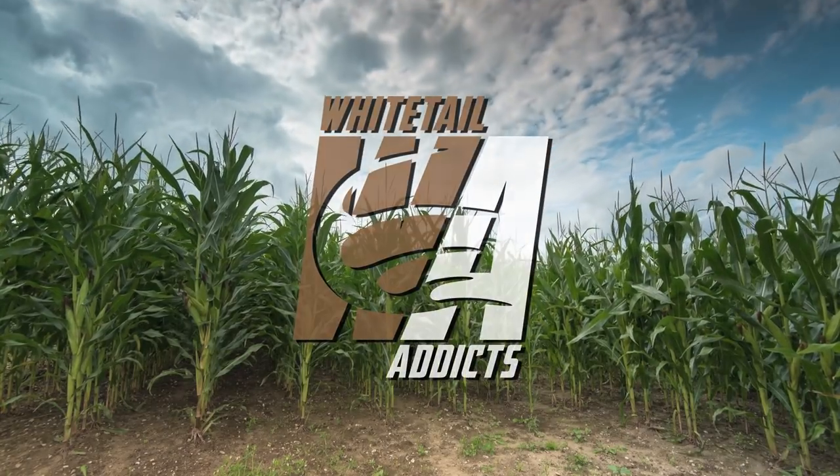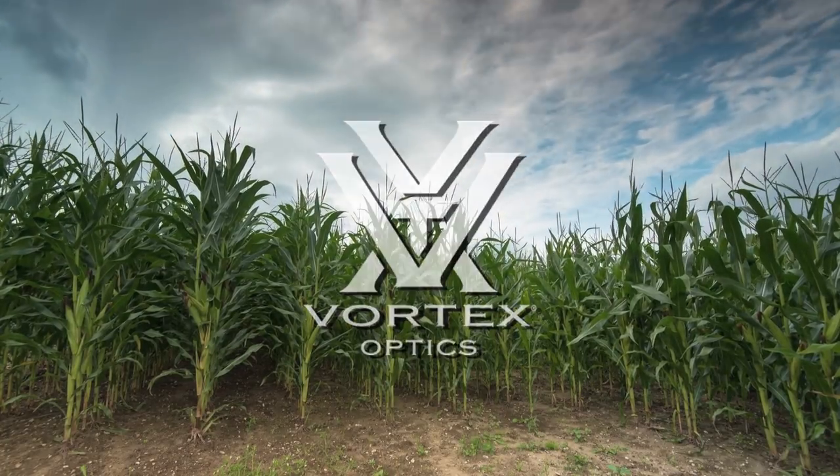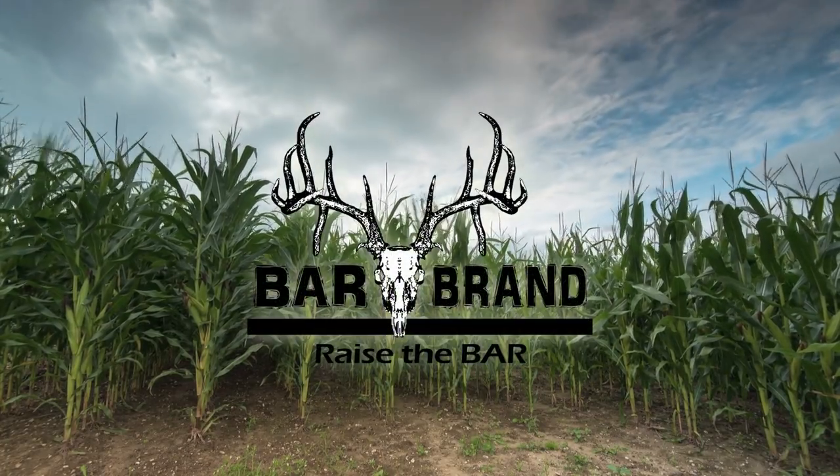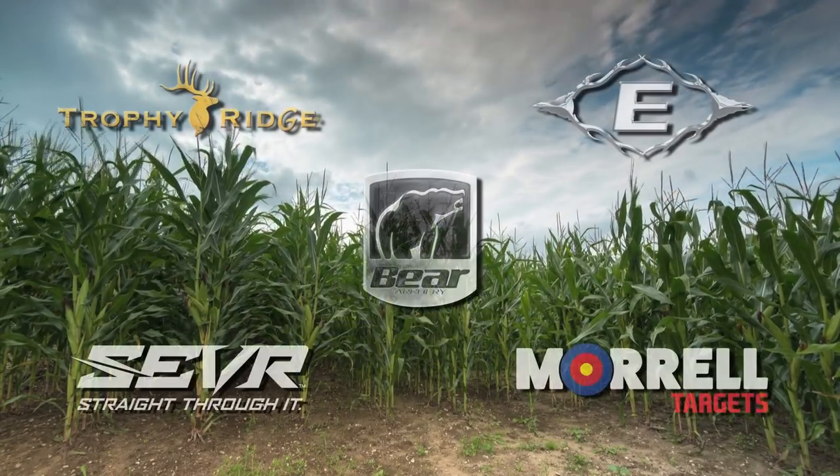Whitetail Addicts is brought to you by Vortex Optics, Bar Brand — Raise the Bar — and by these fine sponsors.